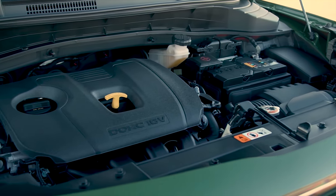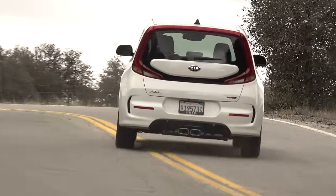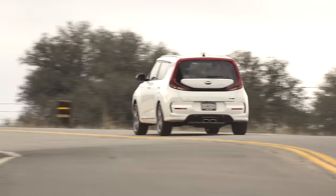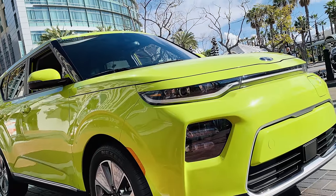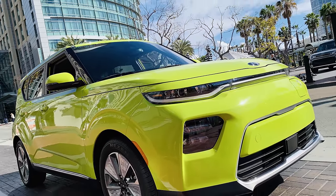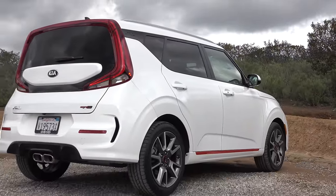Gas mileage with the 2.0-liter engine is 30 mpg while the turbo is right there at 29 mpg. And though we weren't allowed to drive it, the new Soul Electric with its 243-mile range is looking like a sweet alternative. For TestDriveNow.com, I'm Steve Hammes.